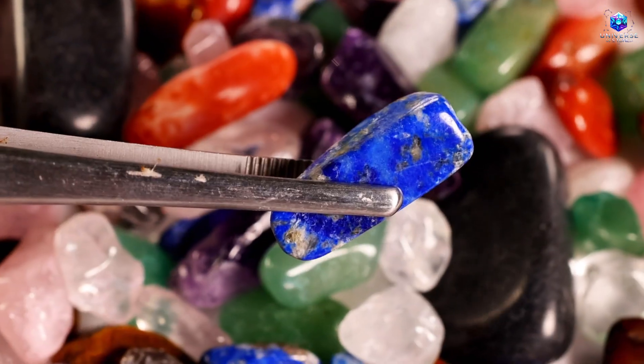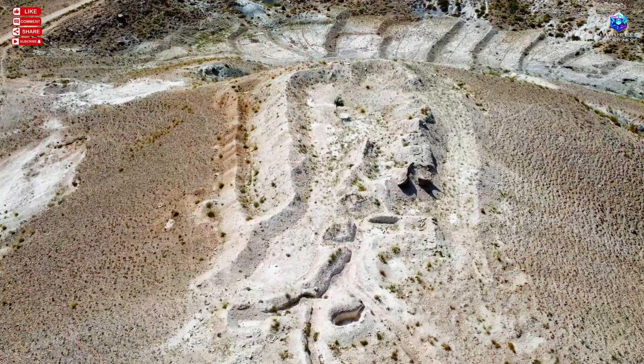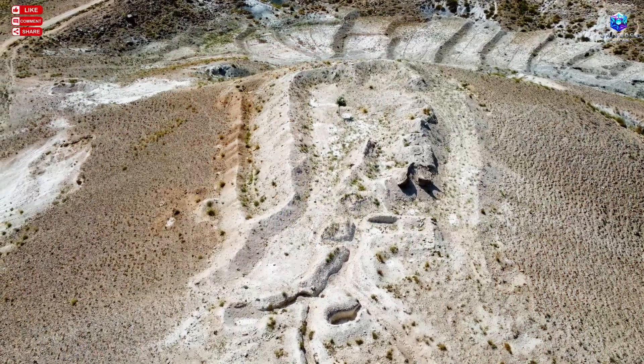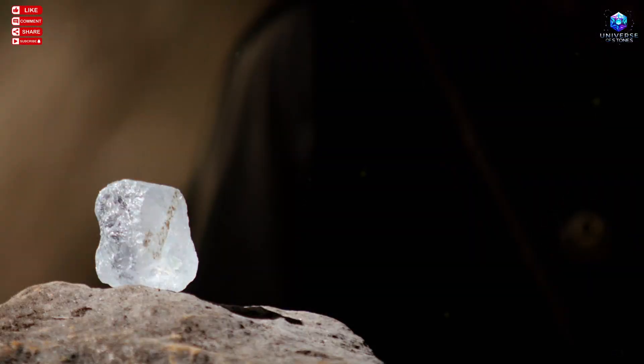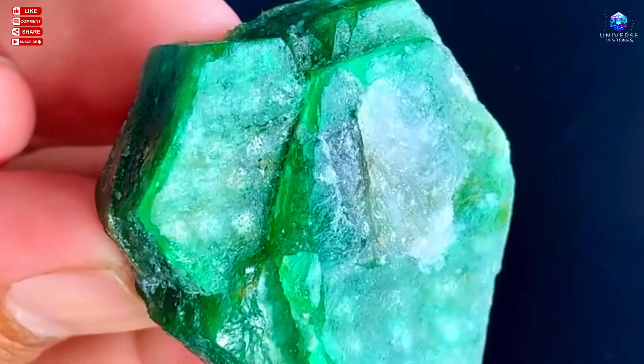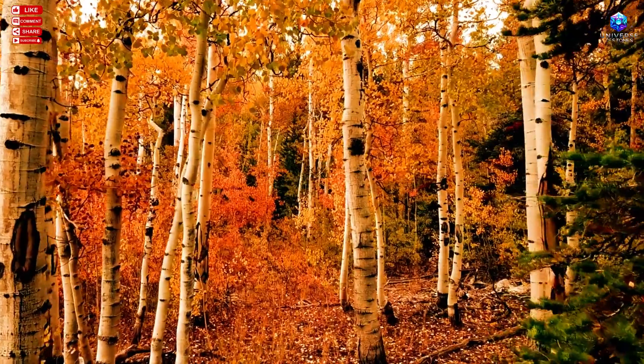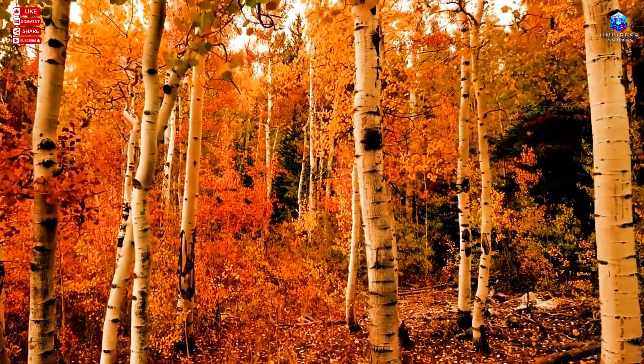It sounds improbable, almost absurd at first glance, but nature loves to hide its secrets in plain sight. Ancient prospectors without maps, sensors, or modern technology learned to read living signs, and one of them grows, breathes, and feeds directly from what is hidden beneath the surface.